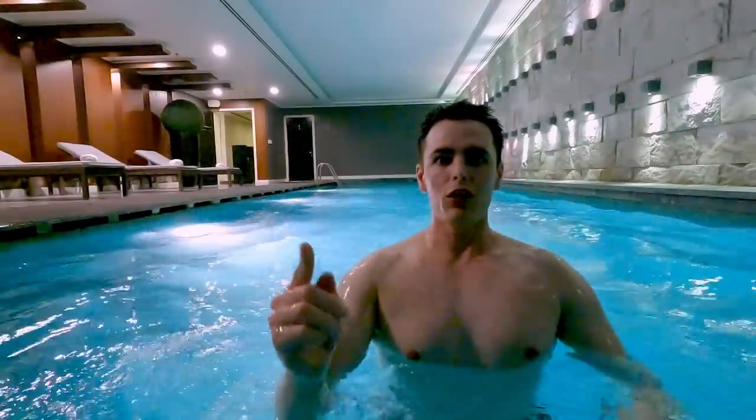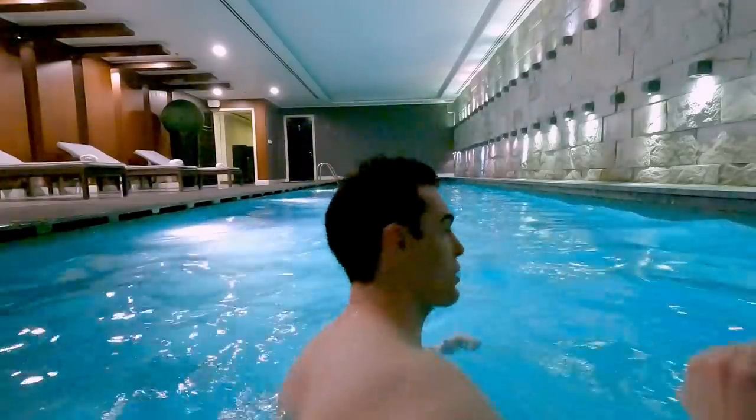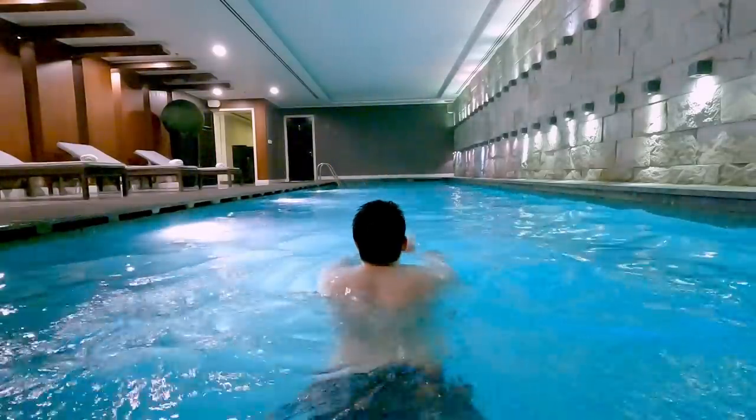The plan is: your man's going to do 100 lengths of this pool, build up a real big appetite, and then hit that in-room dining. I'm going to smash that in-room dining.